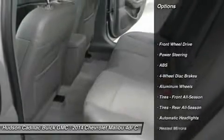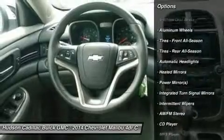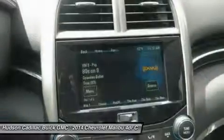Stability control, traction control, keyless entry, steering wheel audio controls, anti-lock braking system, Bluetooth, adjustable steering wheel, driver airbag, power steering, cruise control.